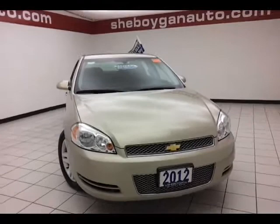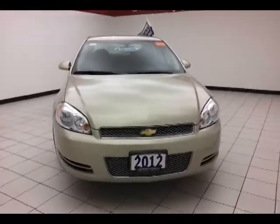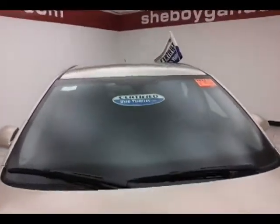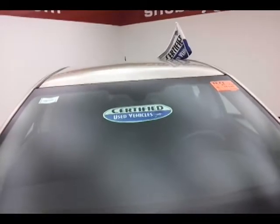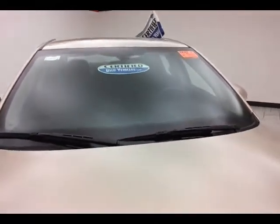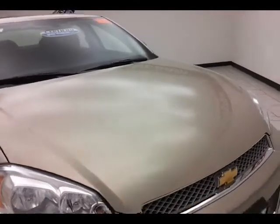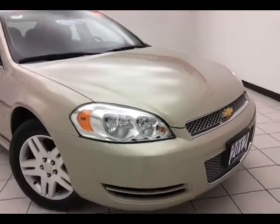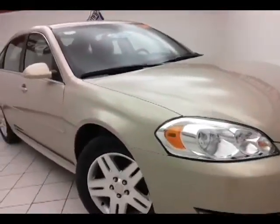This Impala comes to us with a clean AutoCheck history report, gold mist metallic in color. After a thorough inspection, it does qualify for our certified used vehicle program, giving you the balance of a three-year 36,000-mile bumper-to-bumper warranty, the balance of a seven-year 100,000-mile powertrain warranty — that is two years longer than a factory powertrain — and also includes emergency roadside assistance, towing, rental reimbursement, and trip interruption service, all available nationwide.